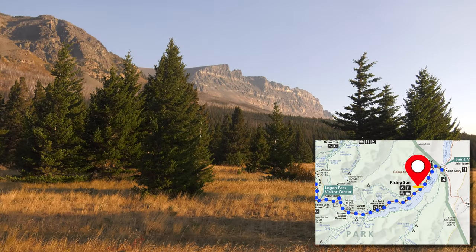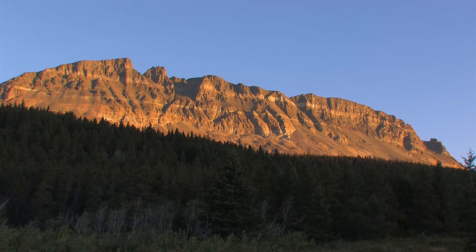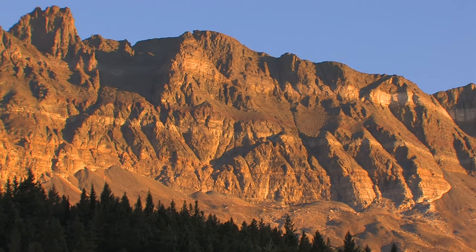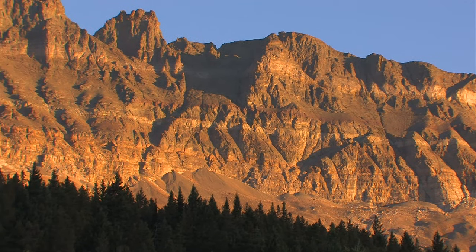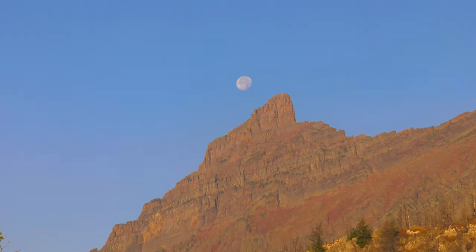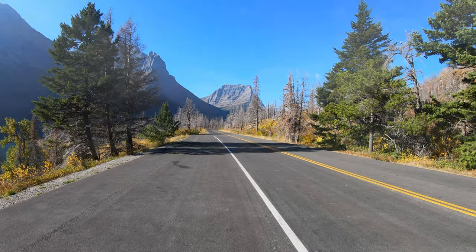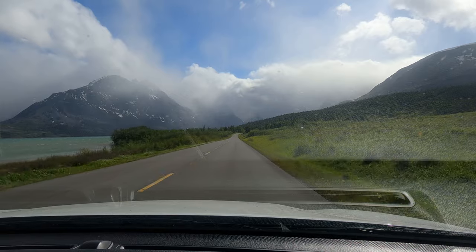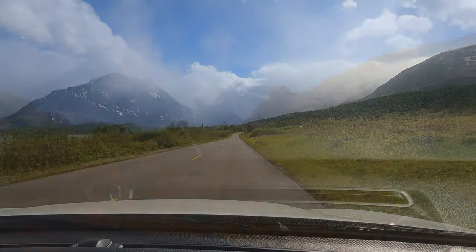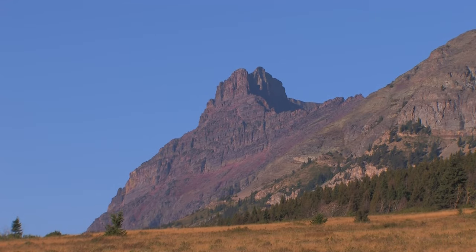The power of ice is plain to see above Two Dog Flats. Millions of years ago, this land was under the sea. Sediment layers built up over eons, and some of the rock in the park is over one billion years old. More recently, several ice ages have come and gone, and the last really big glaciers receded 10,000 to 12,000 years ago.